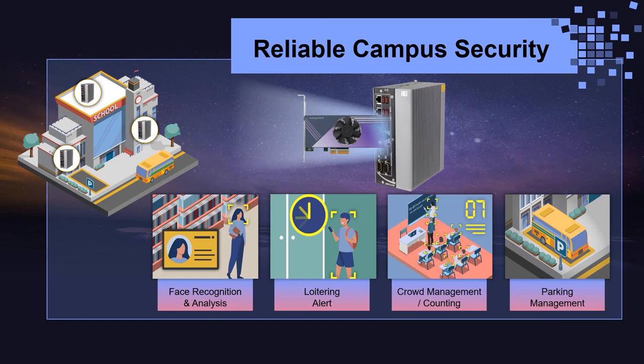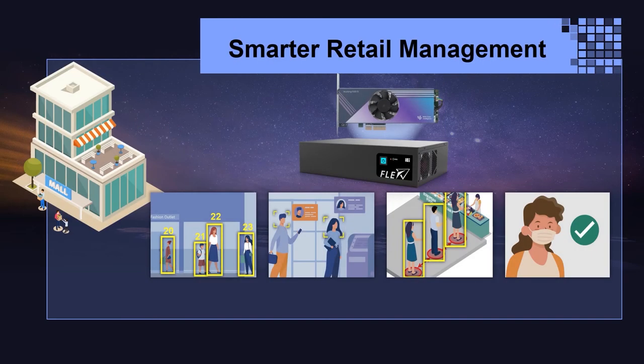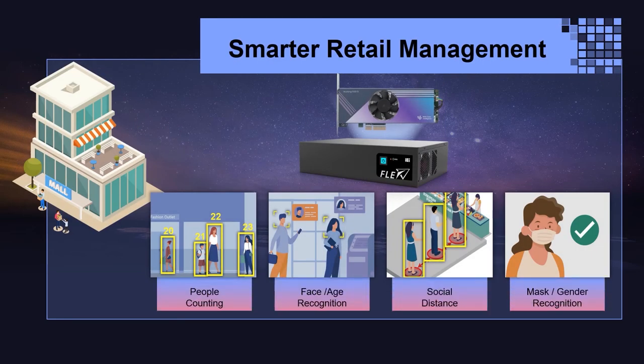This system enables face recognition, loitering alerts, crowd management, people counting, and parking management on campus.